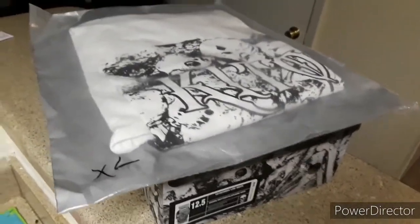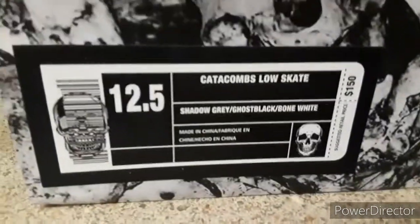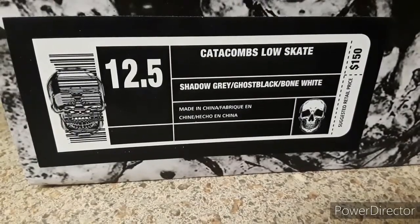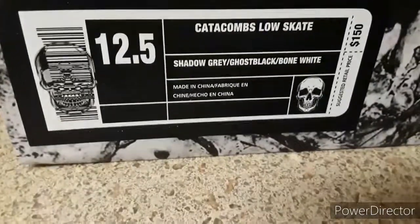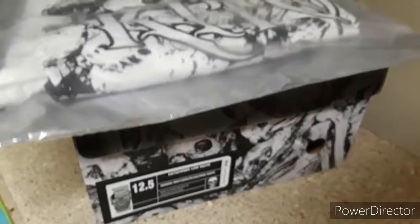My name's Shuster and I'm back with another pickup. This time I got these — they're called the Keto Wears Catacombs V2 Dunks. I picked these up from eBay and I did have to pay a little bit over retail. The retail was right there and I ended up paying $180 for these.